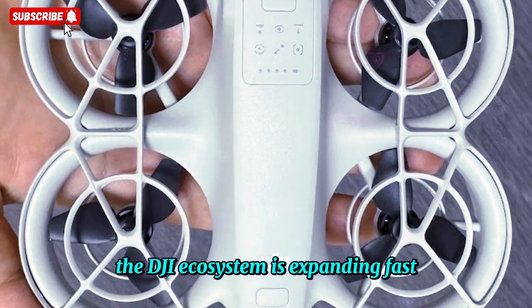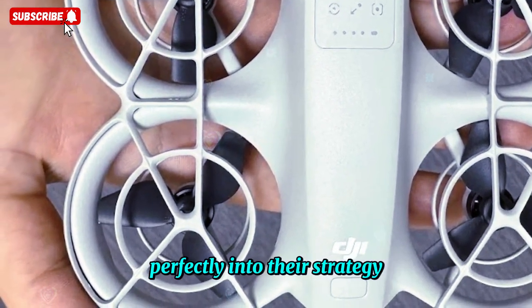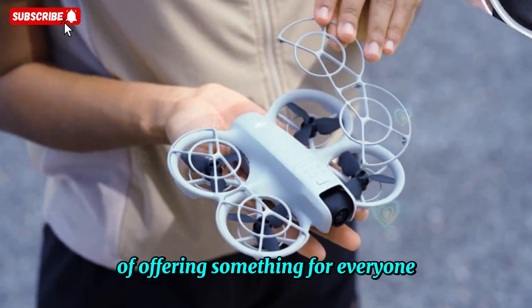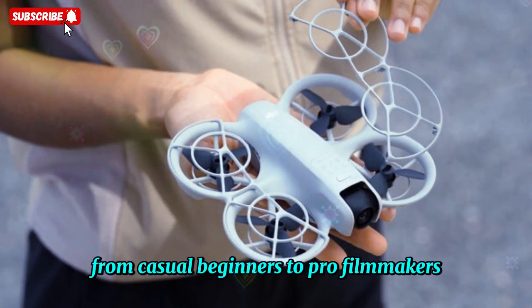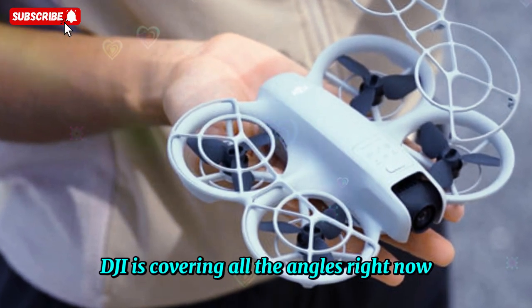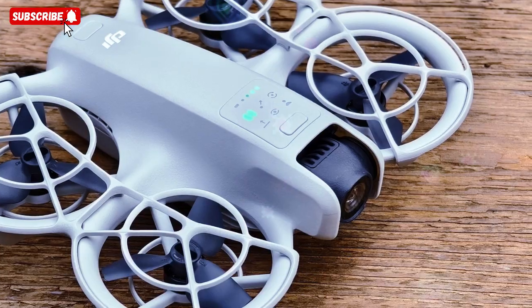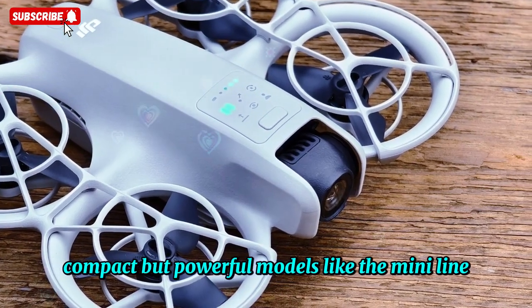The DJI ecosystem is expanding fast, and the NEO 2 looks like it's going to slot perfectly into their strategy of offering something for everyone — from casual beginners to pro filmmakers. If you think about it, DJI is covering all the angles right now: affordable entry-level drones like the NEO series, compact but powerful models like the Mini line.